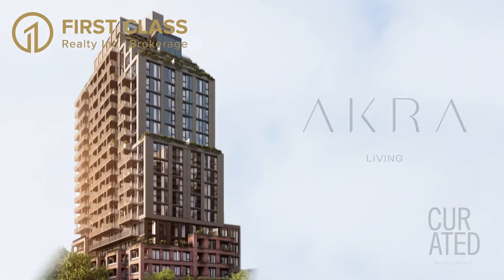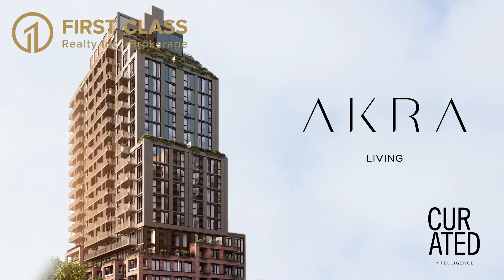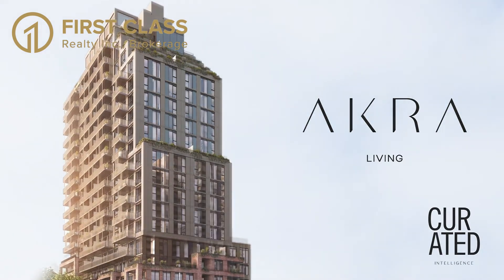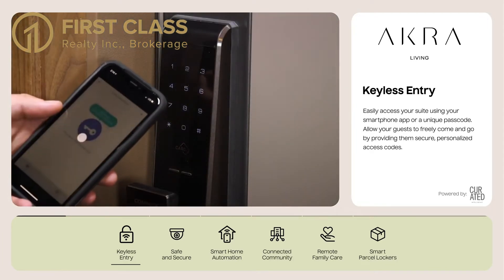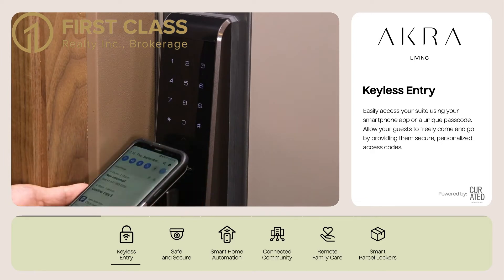Introducing ACRA Living by Curated Properties. ACRA features curated intelligence smart suite technology that gives residents convenient access to features such as keyless entry. Easily access your suite using your smartphone app or a unique passcode. Allow your guests to freely come and go by providing them secure, personalized access codes.